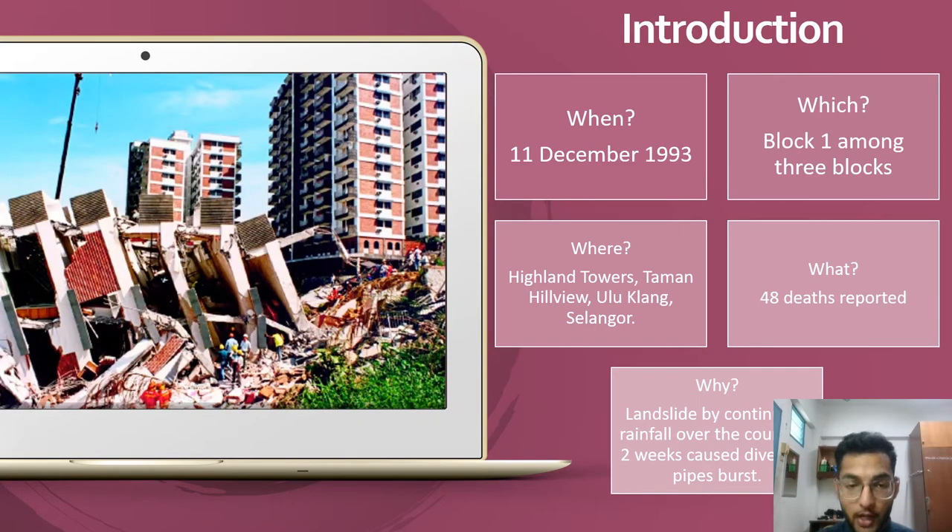Now for the introduction of the Highland Tower Collapse. Highland Tower's tragedy is one of the most catastrophic tragedies to occur in Malaysia. The Highland Towers consists of three blocks of 12 storeys — Block 1, 2, and 3 respectively. Block 1 was the southernmost building. Block 2 was built north-northwest of Block 1, and Block 3 was built west of Block 2.